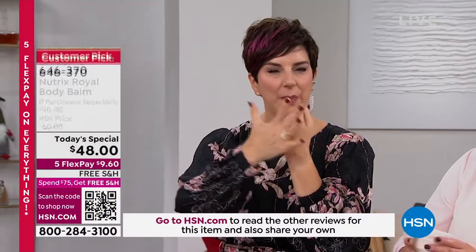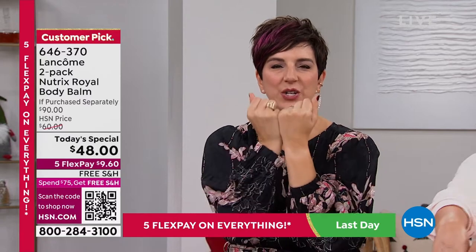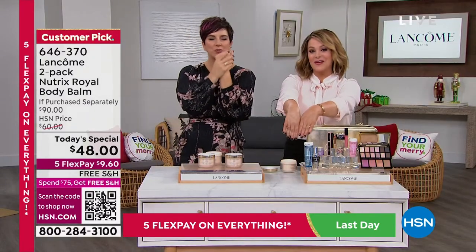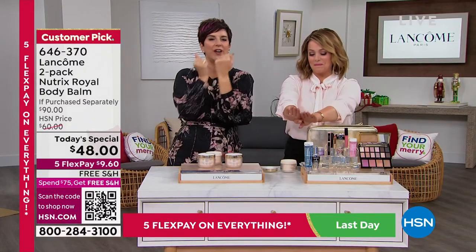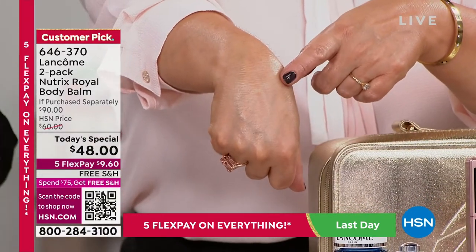This is not sitting on top — sticky, greasy, tacky. Your skin is drinking it in. You're quenching that thirst that your skin has and you're getting this beautiful, smoother, glowing, velvety, soft skin from your shoulders to your toes. Look at the Nutrix glow.